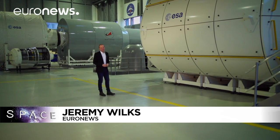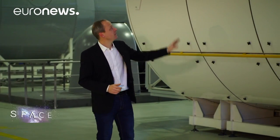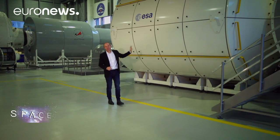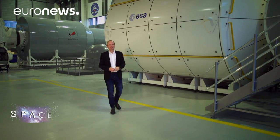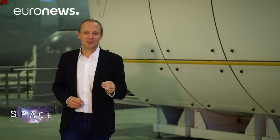Hello and welcome to Space, here from the European Astronaut Centre in Cologne. This month we're talking about the Columbus module on the International Space Station — Europe's research centre in space. For the past 10 years it's been used by astronauts to carry out experiments on themselves, grow plants, and even develop new metals.